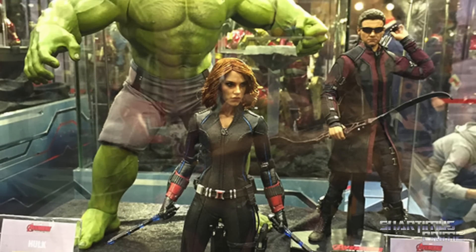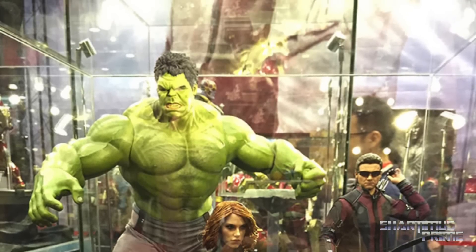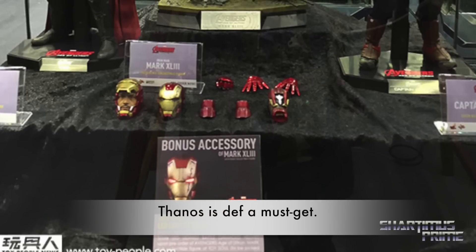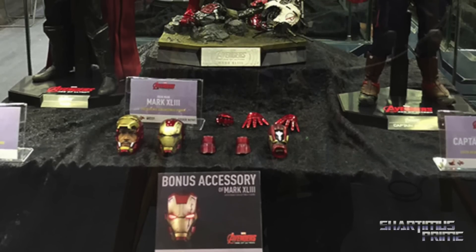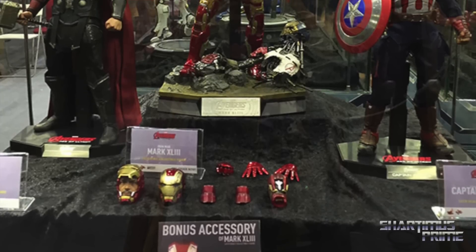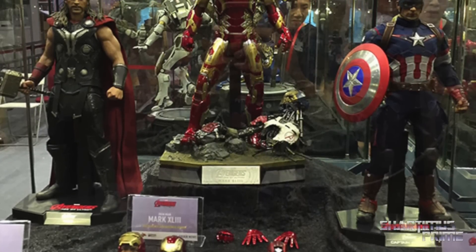I think they all look incredible. For me, the Hawkeye is a must-get because I'm very bummed I missed out on the first Hawkeye. Also the Hulkbuster is a must-get for me. As far as Captain America and Black Widow — I don't know; Captain America is looking pretty cool but I still like my First Avenger Captain America above all the other Captain America suits from the movies.